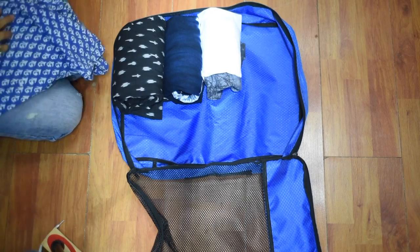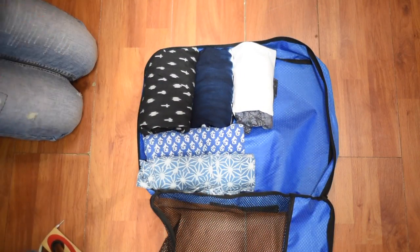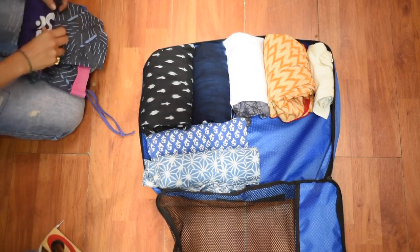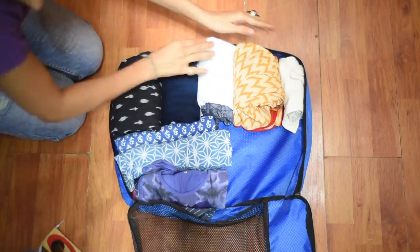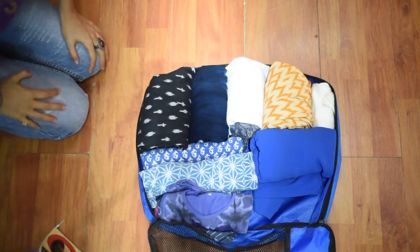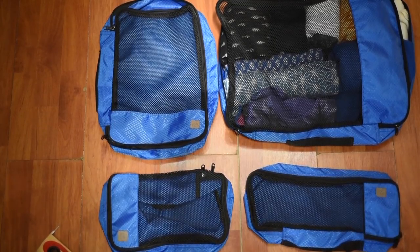I have very recently started using packing cubes and they have transformed the way I pack — it's so convenient and easy. I pack all my clothes in one packing cube, all my undergarments in one, and shoes in another, so it's very easy to unpack and pack. The packing cubes I use are from Amazon and the link will be down below.